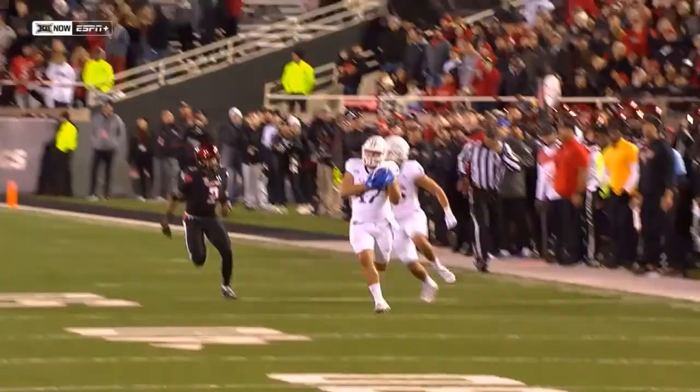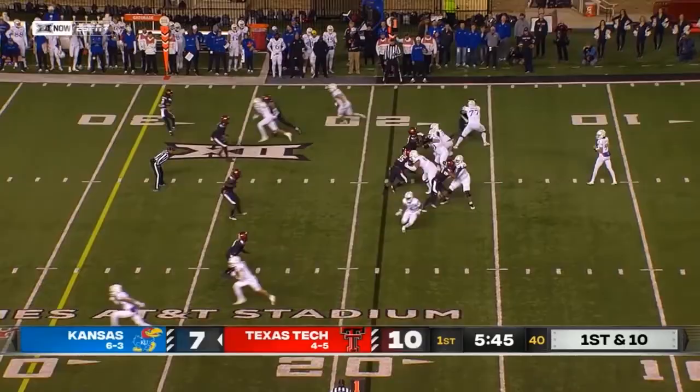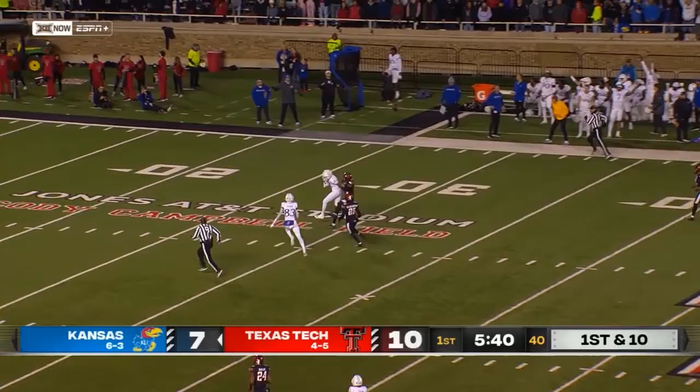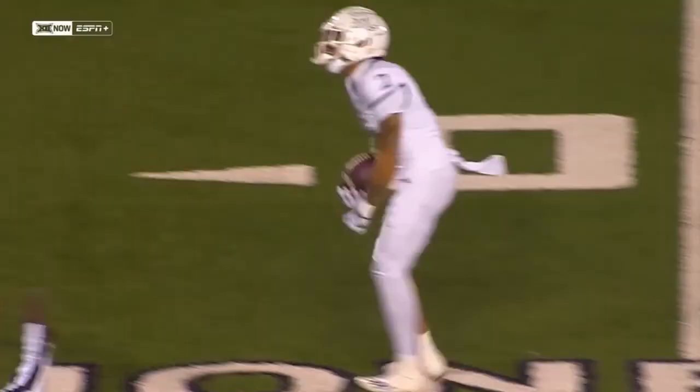Lance Leipold, Andy Kotelnicki — offensive coordinator — made it into the stadium today. I mean, I've seen all kinds of things on the band signs, but never tortillas. What a throw — Jason Bean all the way down the field to Lawrence Arnold, one of the most consistent guys in the Kansas wide receiver room. I'm so impressed with what Andy Kotelnicki did. Kansas trailing 17-7.